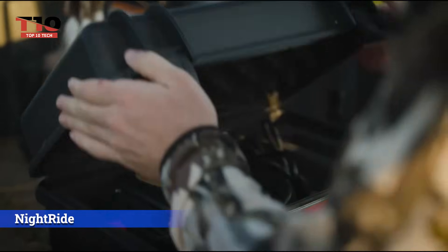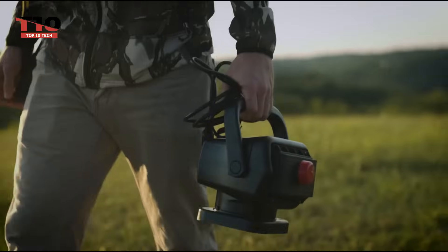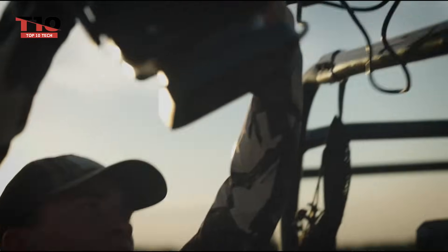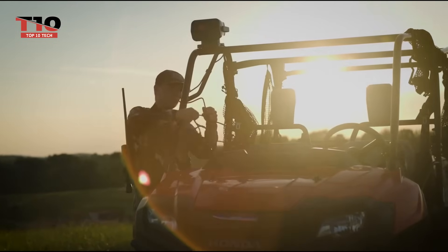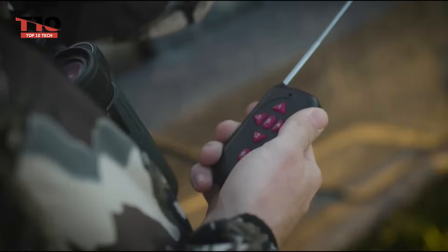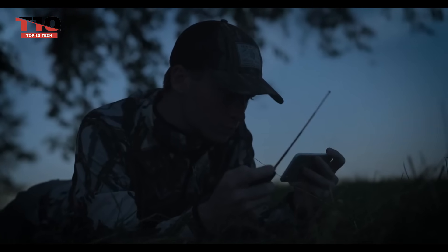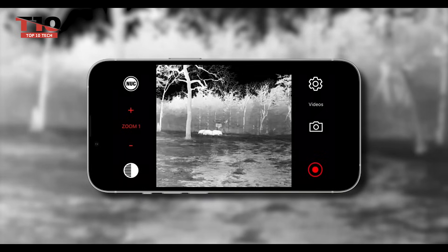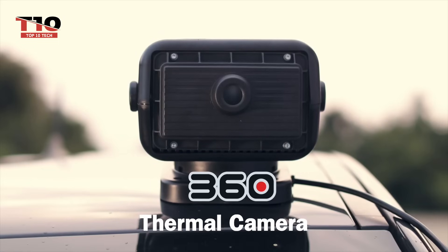Consider the NightRide thermal imaging camera. It is unlike anything you have ever seen, allowing you to ride in complete darkness and providing a 360-degree view up to 549 meters away. Building a night road is as simple as preparing a hamburger. The built-in lens heating ensures that the camera functions year-round in temperatures ranging from 60 to minus 40 degrees Celsius.